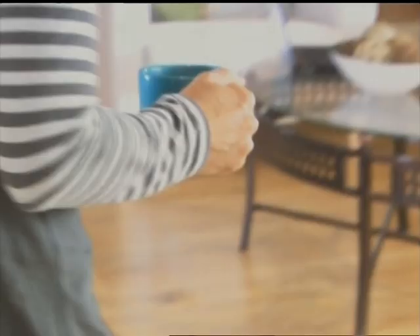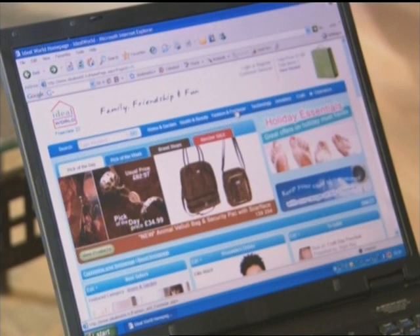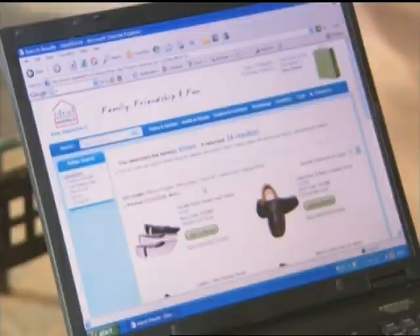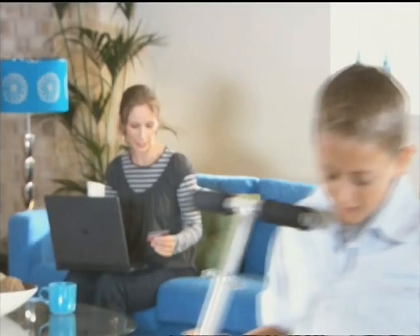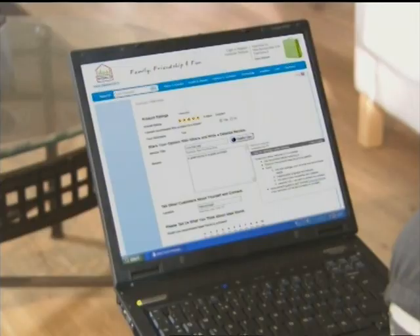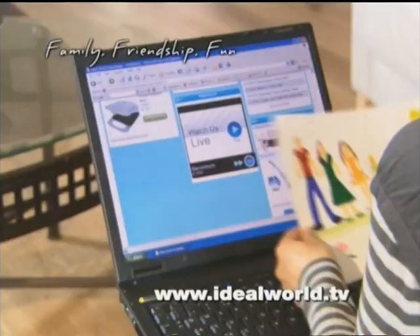For a shopping experience where you'll always feel at home, visit idealworld.tv. Idealworld's website is easy to navigate. Whether you're browsing or looking for something specific, avoid the queues and head straight for the checkout. You can be confident that your purchase is as safe and secure as shopping in a store, and you can now rate and review our products — so if you love it, tell others about it at idealworld.tv.